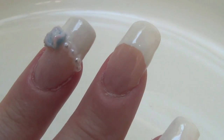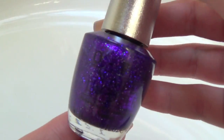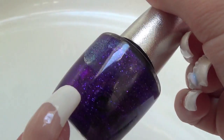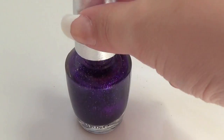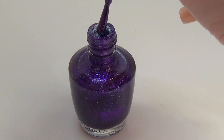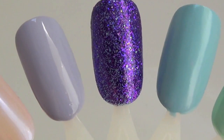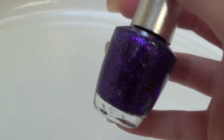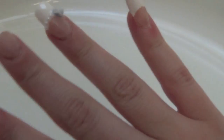OPI's DS Temptation is a glittery purple polish, but inside you can see slight hints of blue indigo shining through. It works great for gradient nails, like I featured in my tutorial called Sweet Fairy Nails.